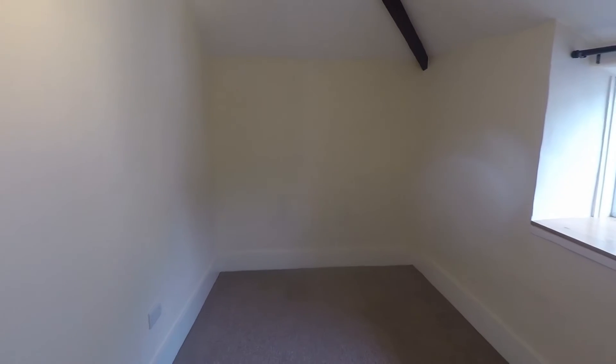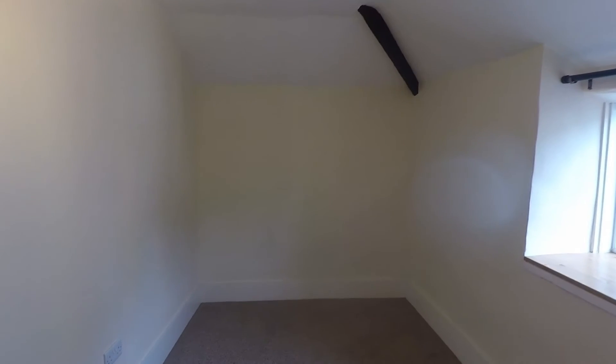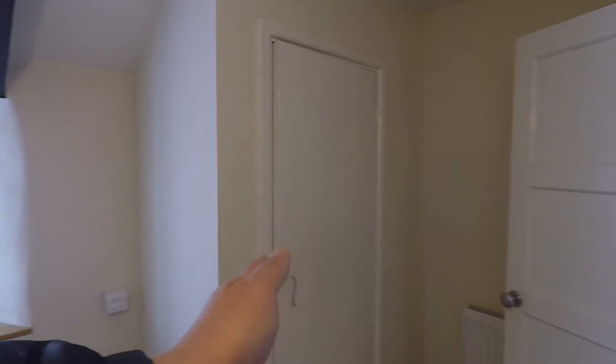Bedroom number two is a really good sized room. You'll get a three-quarter size bed — but as a single bedroom it's a fantastic size. You can easily get a single bed in here and still have plenty of room for wardrobes, a chest of drawers, and your TV. If it's a child's room there's going to be a lot of play area around. You've also got the airing cupboard in there with the combi boiler.